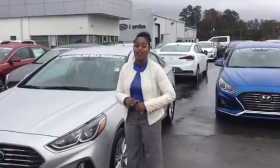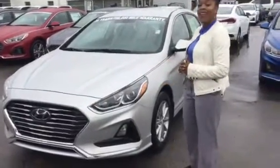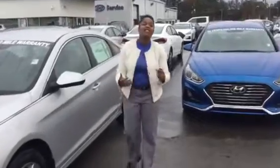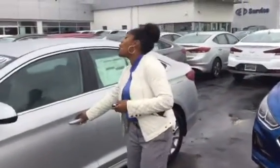I pulled one up right here for you. This is the SE model — it has a beautiful water fog wheel in the front, wraparound headlights, daytime running lights, and premium alloy wheels. You're also going to get standard blind spot warning, a 7-inch screen, backup cam, along with Apple CarPlay and Android Auto.